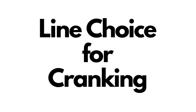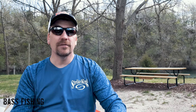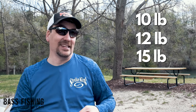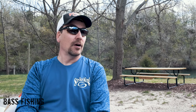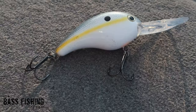Number four is the line we use. I exclusively use fluorocarbon — it sinks and cuts through the water nicely. If I can gain six, eight, or twelve more inches of depth because of my line choice, that keeps the lure in the zone longer. As far as pound test, I'm often going 10, 12, or 15 — I tend to go up in size because I hate to lose these lures. A deep diver is a $10 to $15 bait; you really don't want to lose them.